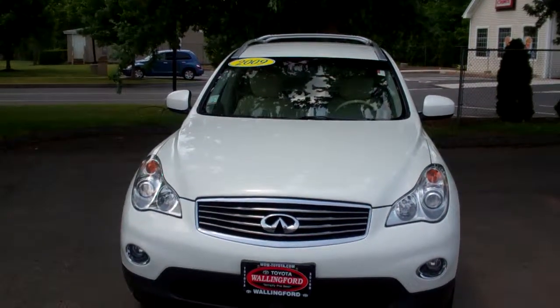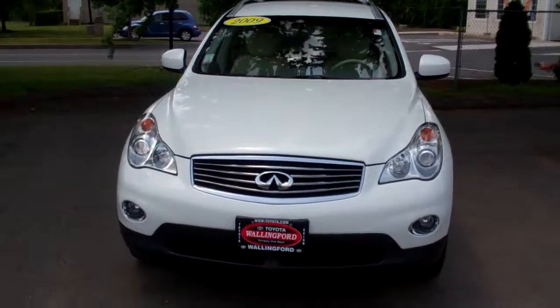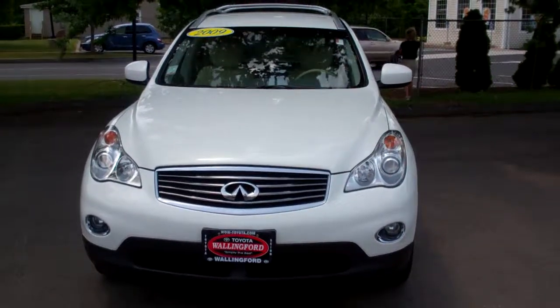Give me a call at 203-284-7400. I'll be in today until 7pm or tomorrow 9 to 6. Again, Ron Jackson, Toyota Wallingford, wow-toyota.com. Thank you very much.